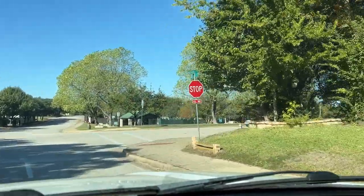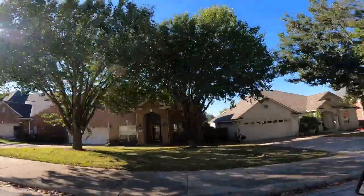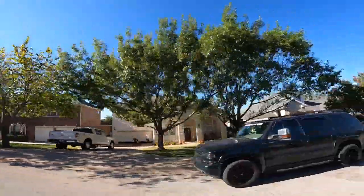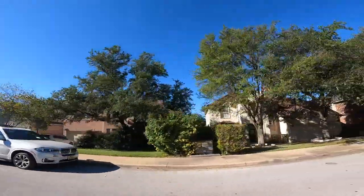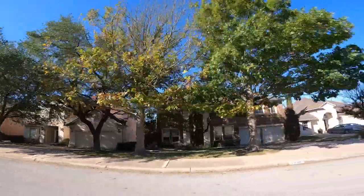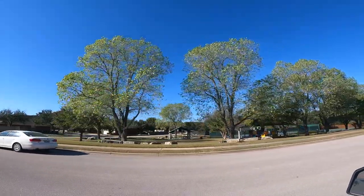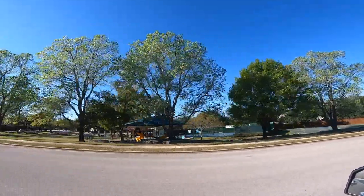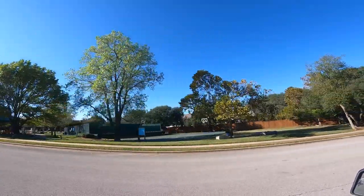A typical Lake Point home is pretty efficient, built on fairly small lots, mostly with stone exteriors and composite shingle roofs. On the left you'll see one of the two parks in the neighborhood — this park has a playground, a tennis court, and a basketball court, located right in the heart of the neighborhood. We'll visit the other park later on.